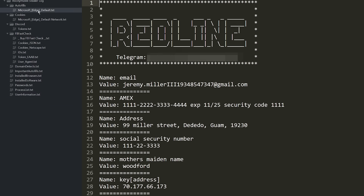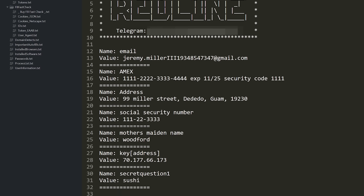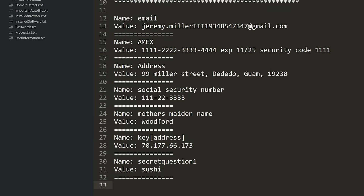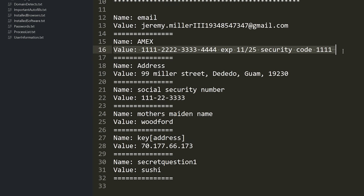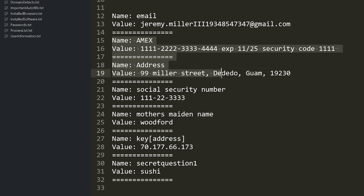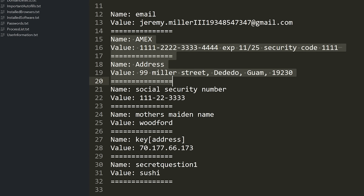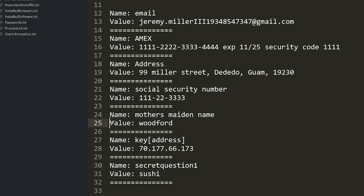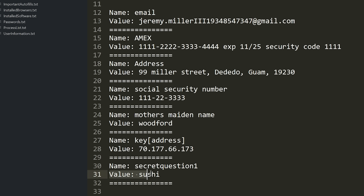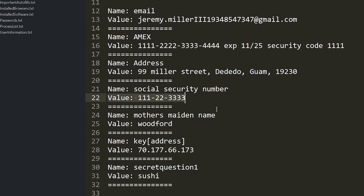It'll rip out all the autofill data — the information saved whenever you tell your browser to remember this info. That can include a lot of sensitive information like credit card details. Here's some data for Amex or American Express and a personal address — all the details a person might use to quickly fill out forms to make an online purchase. On top of that, it includes security question answers like your mother's maiden name or favorite food, and this malware even managed to track down social security numbers.